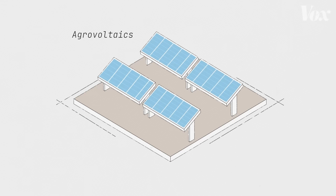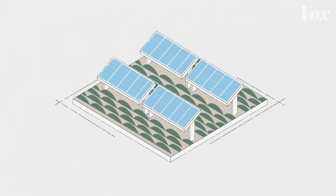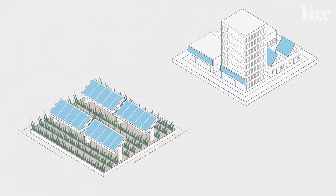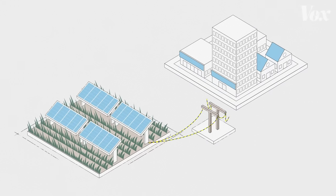One option that we're starting to see more of is agrovoltaics — a way to build solar arrays that allow for agricultural use between the panels, to preserve some farmland for crops, grazing, or native species. But because the need for energy is mostly outside of rural areas, any kind of rural solar still means building long-distance transmission lines that can be expensive and an eyesore.